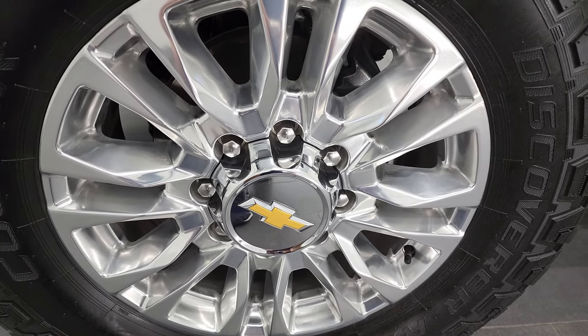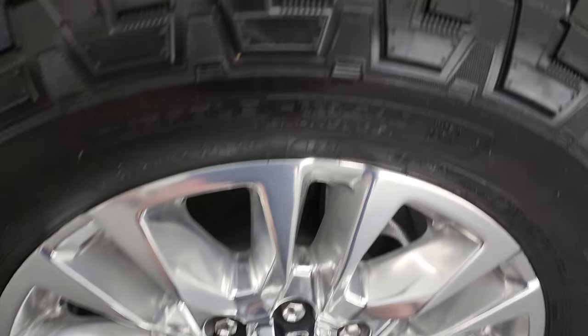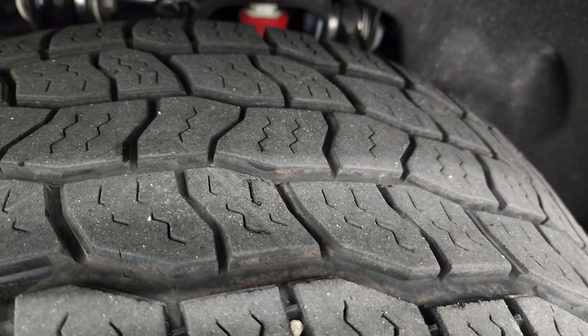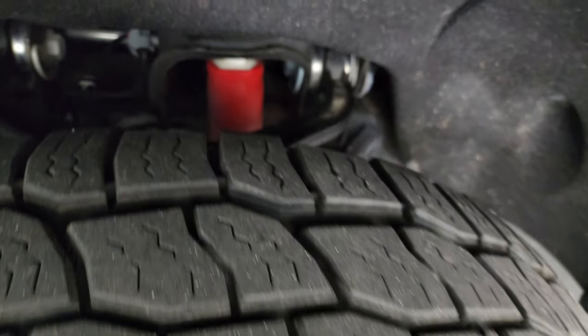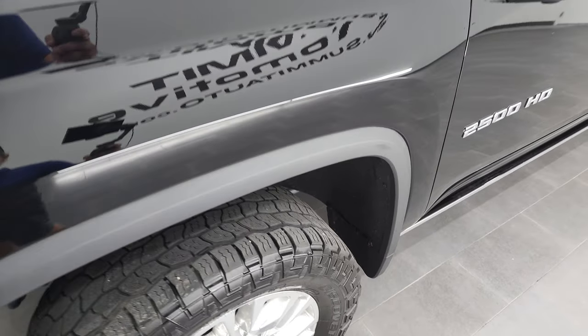This one comes with really good-looking 20-inch polished aluminum rims, and it has Cooper Discoverer AT3 tires — these are 35 by 12.5 R20 LTs — and they have I would say probably 60 to 70 percent of the tread left on them. It does have the Rancho shocks, so it does have the Z71 off-road suspension. The front fender is in excellent shape.